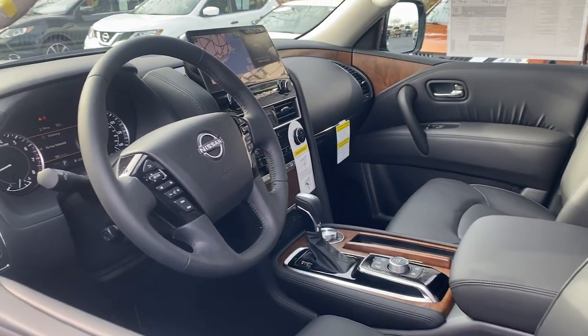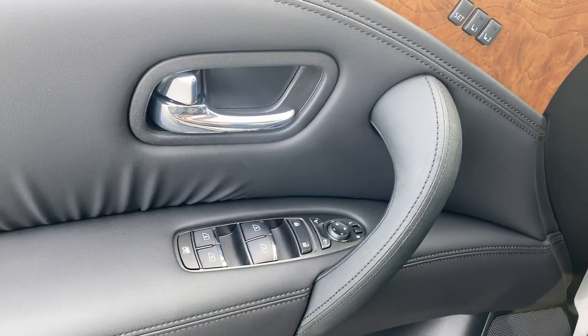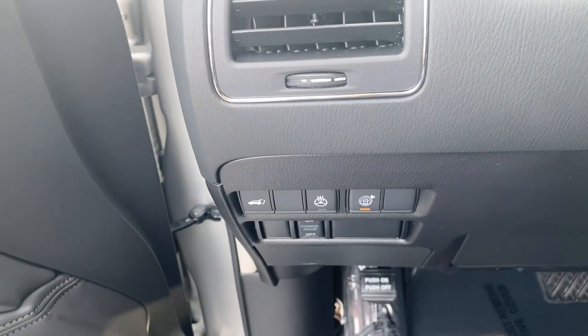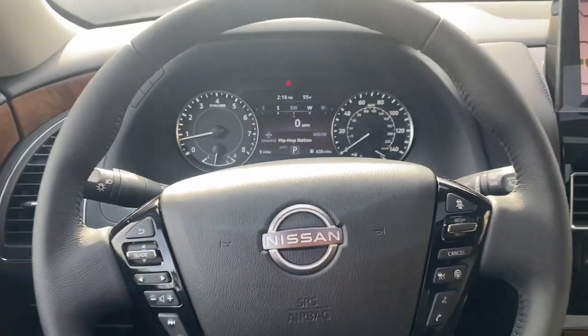The following are some of this vehicle's highlighted options: third-row seat. Feel prepared for whatever the road has in store in this bold and beautiful Armada. Treat yourself to a test drive today. Our staff will toss you the keys and give you an outstanding customer experience.